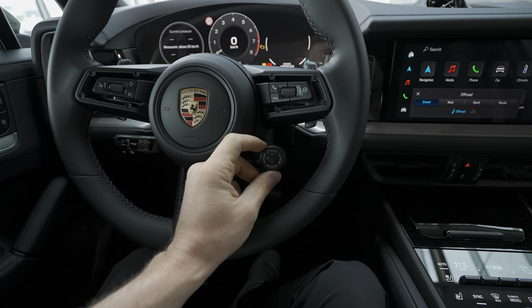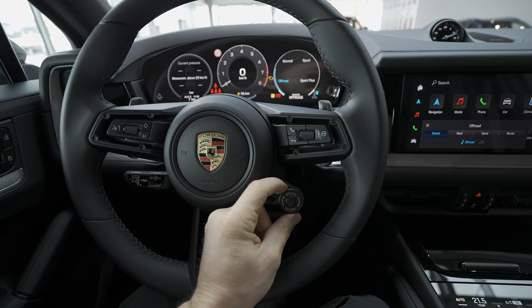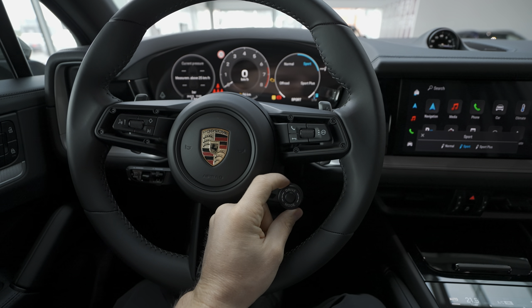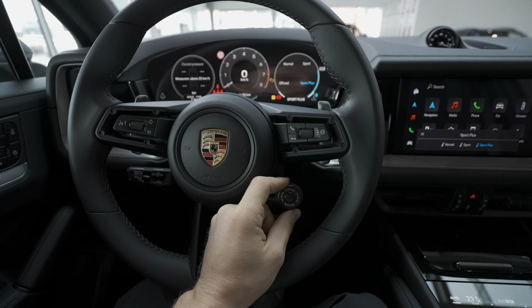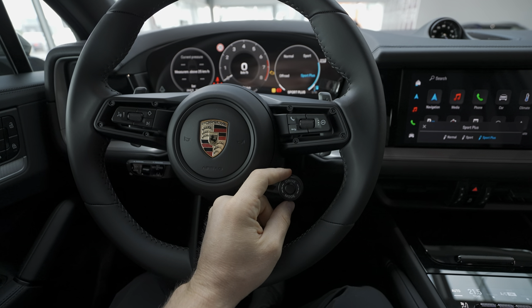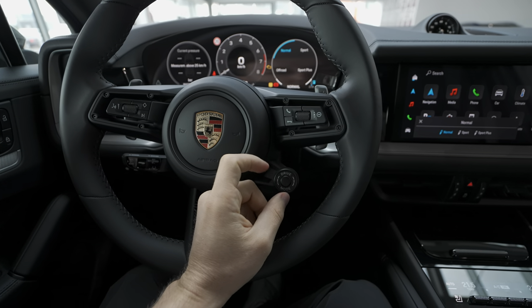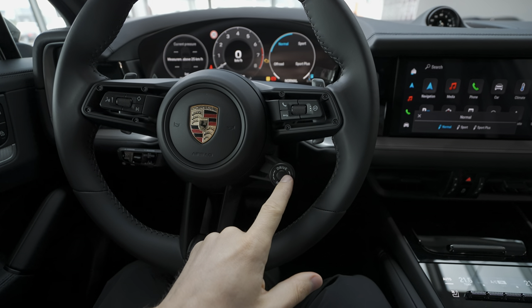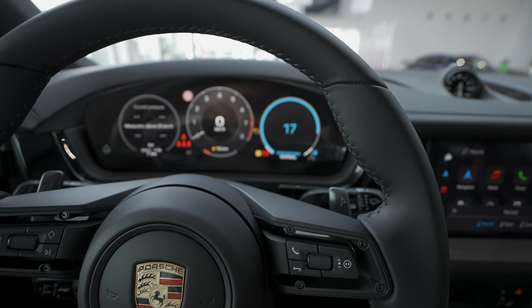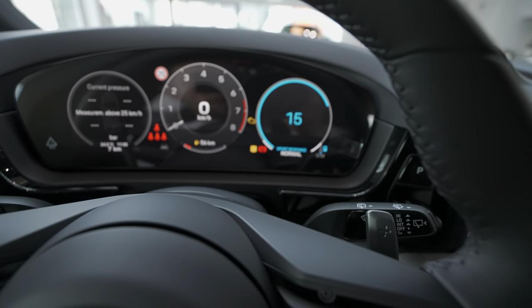On this version, the drive mode selector comes standard on the steering wheel. From here you can change between off-road, normal, sport, and sport plus. On the E-Hybrid plug-in hybrid version you also have the hybrid mode. There's also a sport response button — press it and you get 20 seconds of maximum torque.